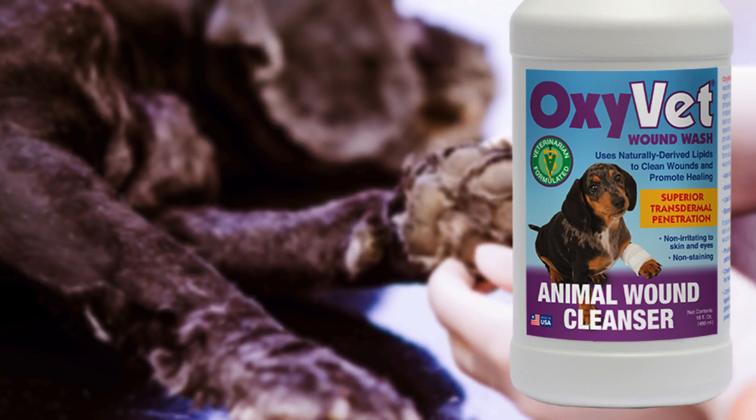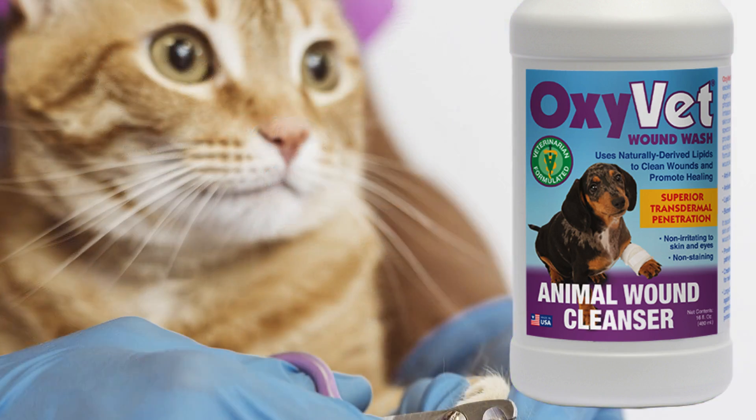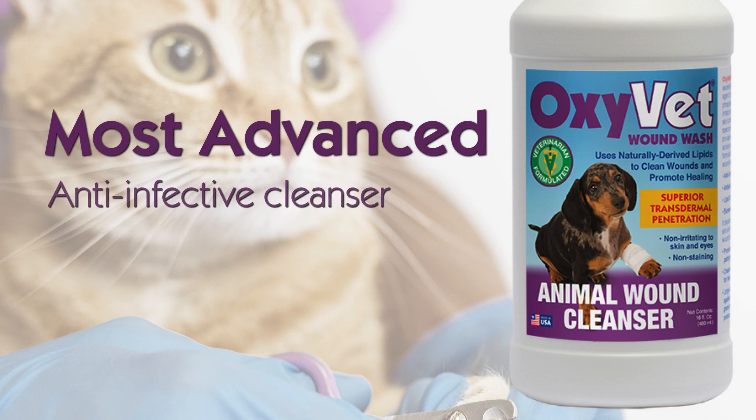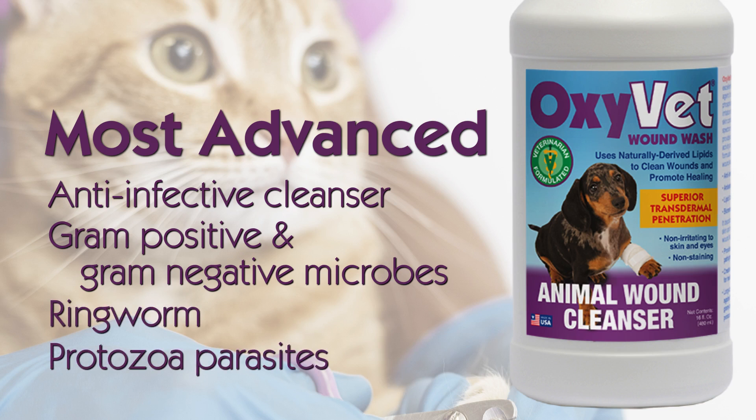These are the processes the body uses in wound healing, making OxyVet Wound Wash the most advanced anti-infective cleanser against both gram-positive and gram-negative microbes, ringworm, and protozoa parasites.